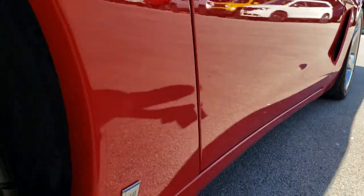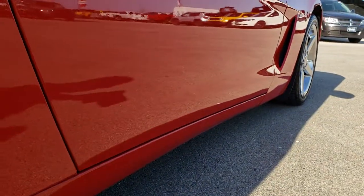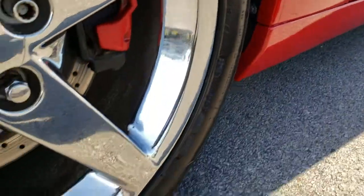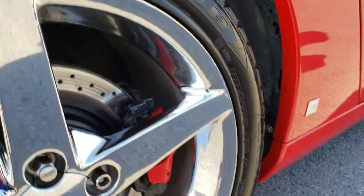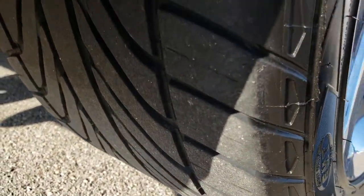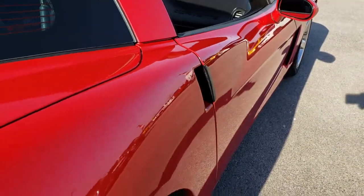Very, very clean down this side of the car. I don't know if you can see it but it does have that 3M tape, that clear rock guard on it. Back rim is in excellent condition as well. Four wheel disc brakes of course, and you can see just how much tread is on that back tire. I didn't see any dents or dings down this side of the car.